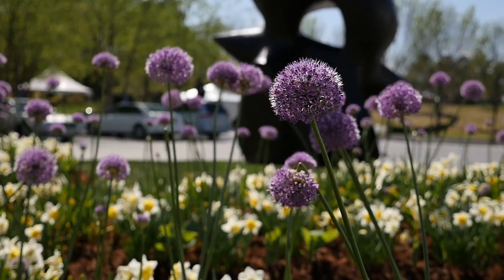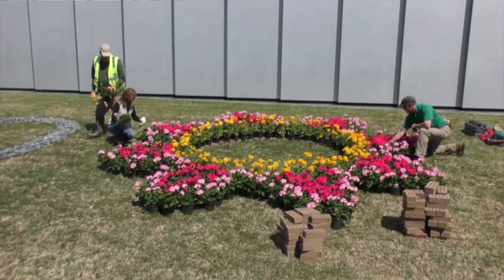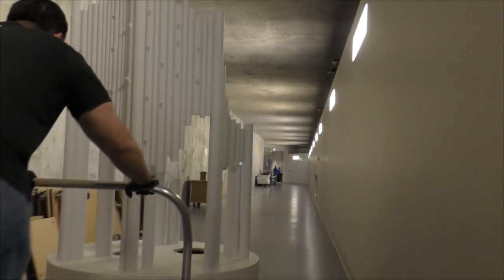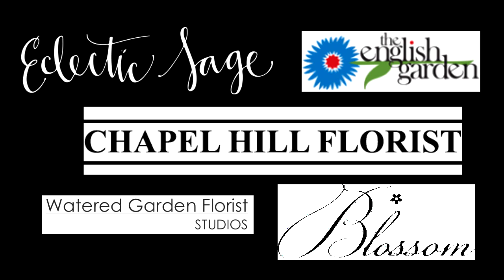Visitors to this year's Art in Bloom Festival can expect more flowers in more galleries and more spaces outside as well as inside. We have five platforms this year that are being done by professional florists: Watered Garden, English Garden, Eclectic Sage, Blossom Artistry, and Chapel Hill Florist — and they're going to be astounding.